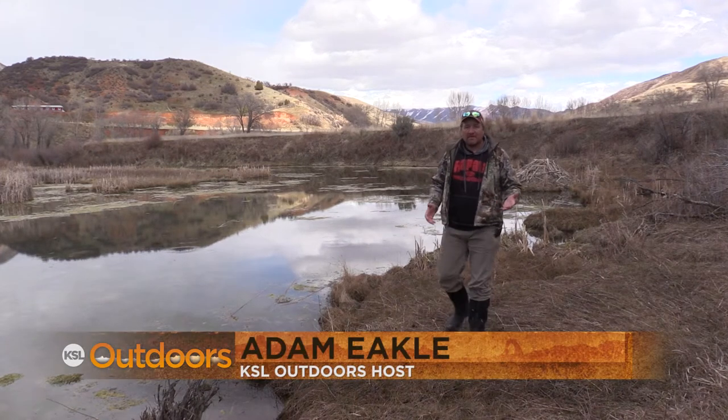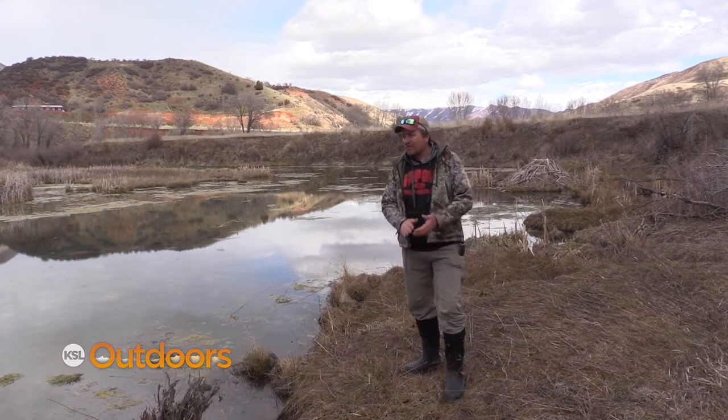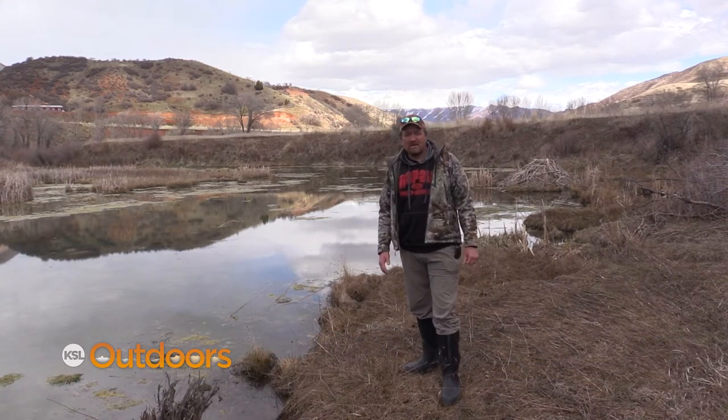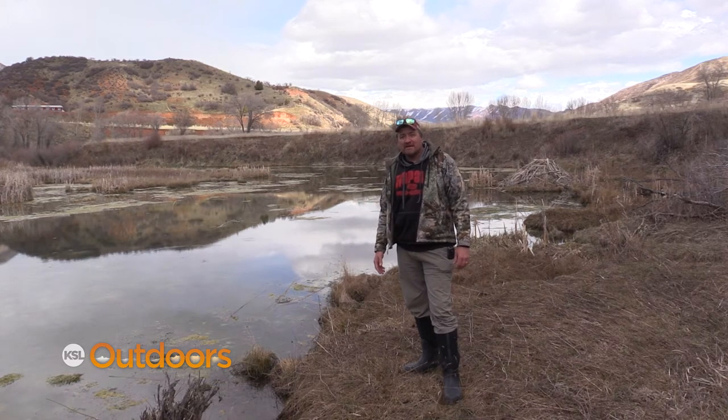Welcome back to KSL Outdoors. I'm Adam Eco. We've moved up Spanish Fork Canyon — Diamond Fork to be exact — where biologists are surveying amphibians. They're really looking for one particular amphibian, one that's native to Utah and is listed as sensitive by our DWR.